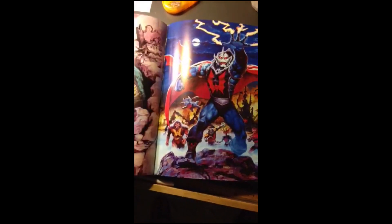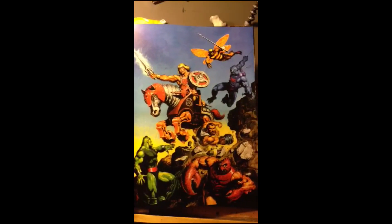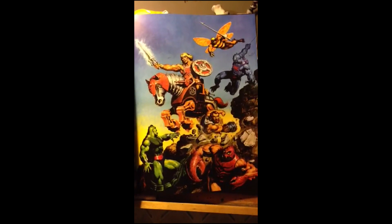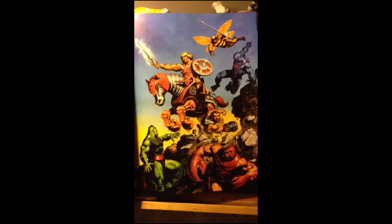I used to have a couple of these posters. I had this poster, and this artwork right here — this painting — is one of the greatest paintings ever made, in my opinion. In honor of that book and all the nostalgia it brought back to me, today's daily drawing is Skeletor.